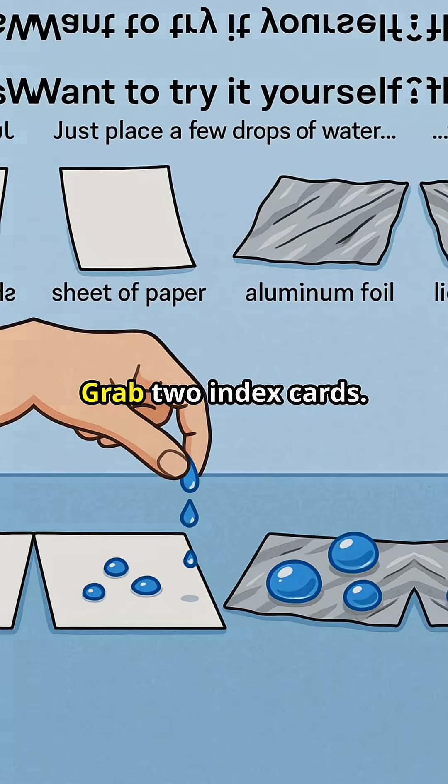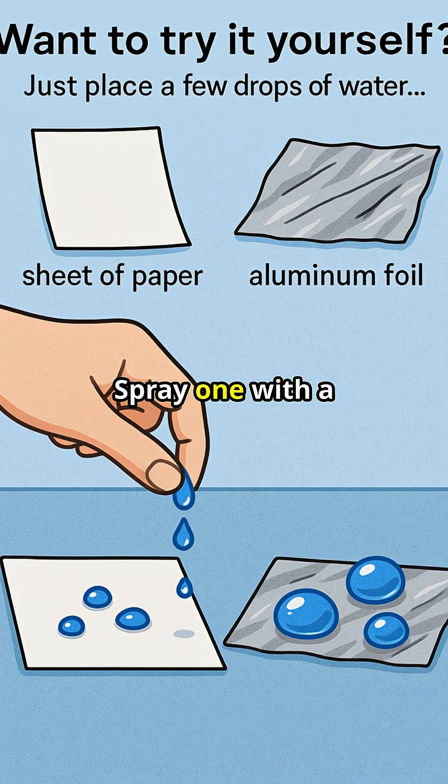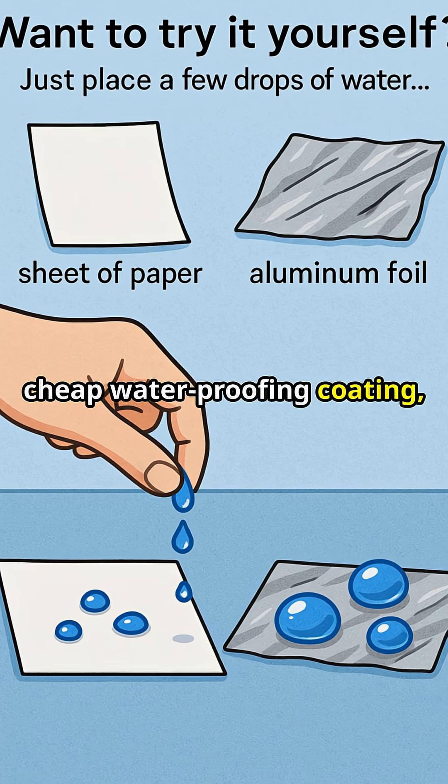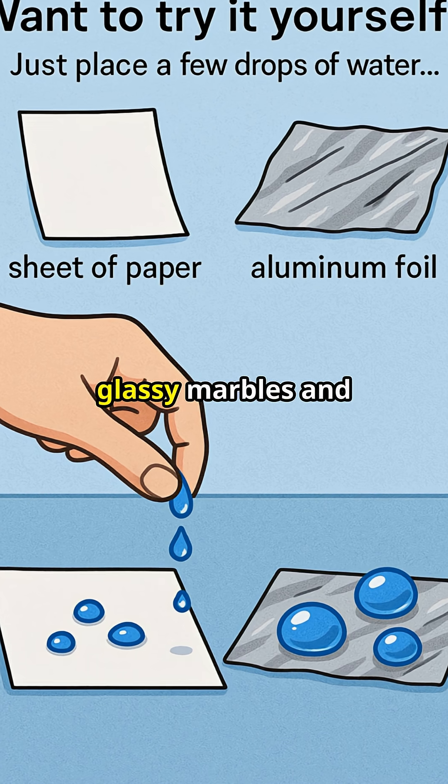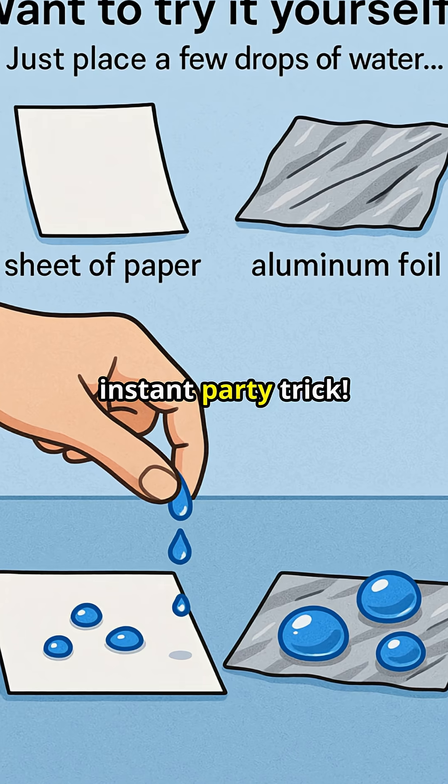Think water on a bed of nails. Grab two index cards, spray one with a cheap waterproofing coating, leave the other plain. Now drop water on both. One side soaks, the other forms perfect glassy marbles and rolls away. Instant party trick.